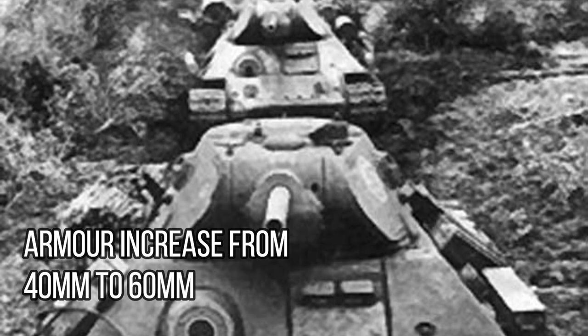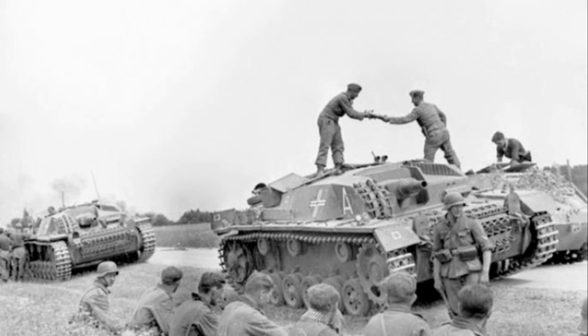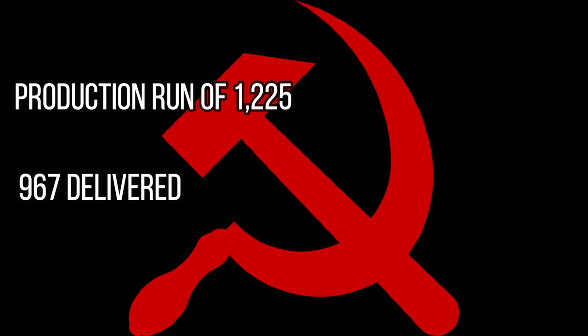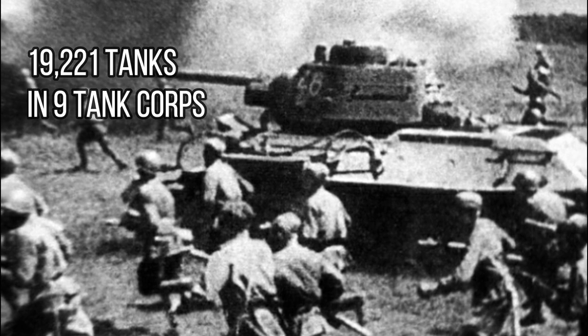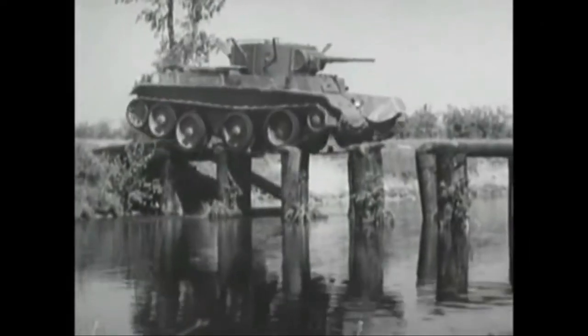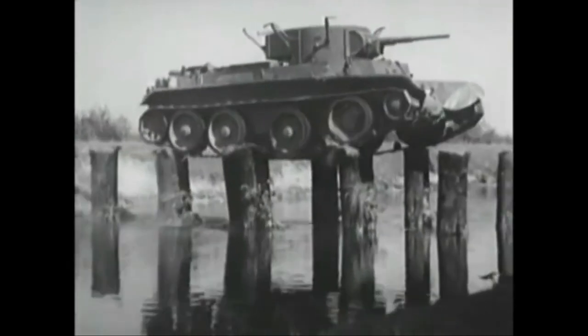With the infighting resolved, a production order of 2,800 tanks was agreed for 1941, with developments in the suspension and an increase in armor from 40 to 60mm. When the German army began its invasion of Soviet Russia on the 22nd of June 1941, there had been a production run of 1,225 T-34s, however only 967 had actually been delivered to units. The tanks were to be organized into nine tank corps of around a thousand tanks each, but only five received any great numbers of T-34s. Although the Soviets organized 19,221 tanks in these mechanized corps, the vast majority were the older T-26 and BT fast tanks, facing 3,050 German panzers which were mostly modern designs.